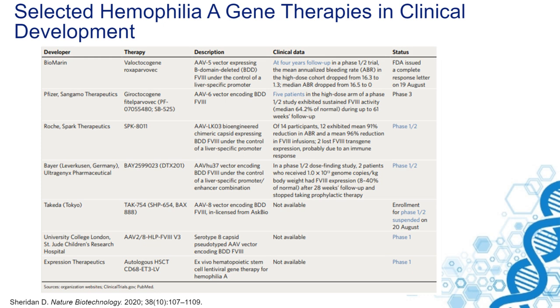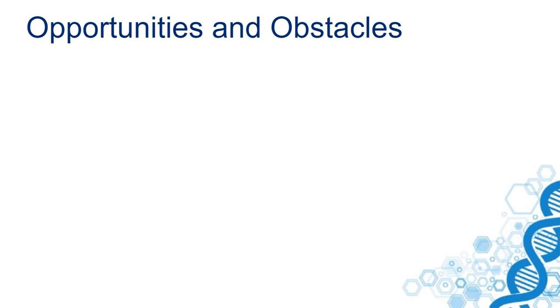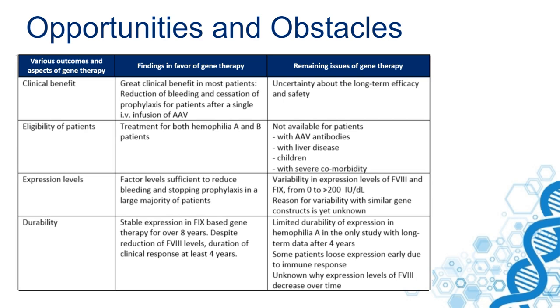In this slide, I have summarized some of the opportunities and obstacles of gene therapy in hemophilia. On the left side you can see the various outcomes and aspects of gene therapy, in the middle the findings in favor of gene therapy, and on the right-hand side the remaining issues — the obstacles — that have to be resolved.